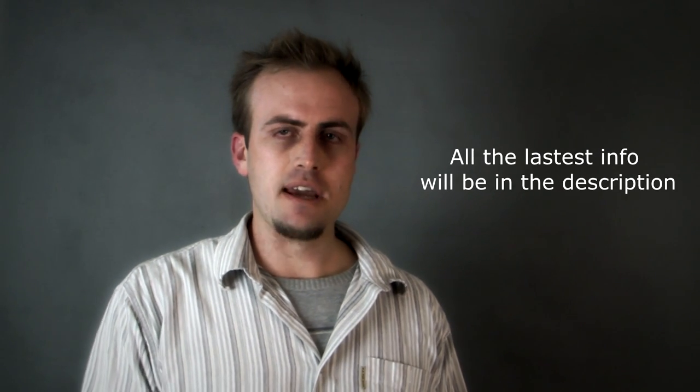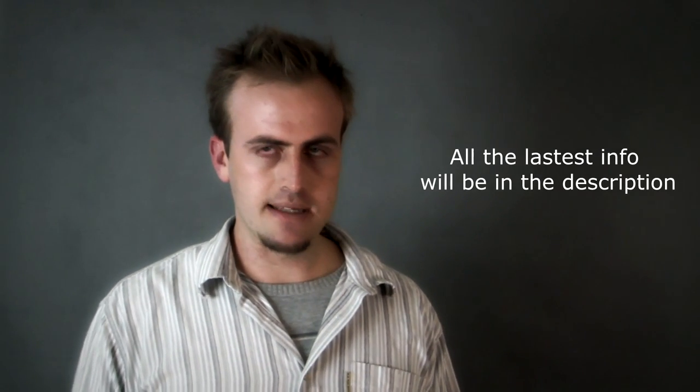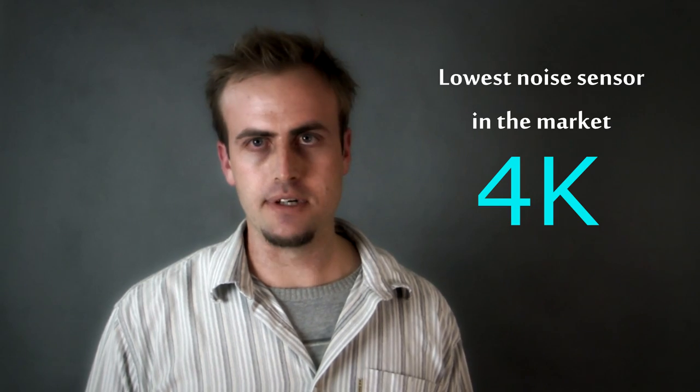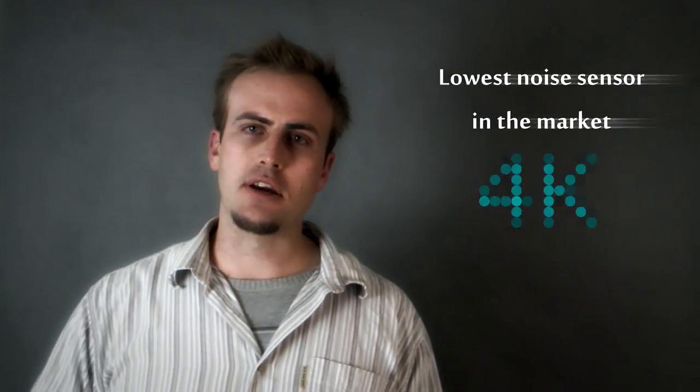We're working our information out based on this new chip and its potential inclusion in the GH4 — more information will come to light in the future. But at least 10 and a half stops of dynamic range is expected. Either way, we're going to have more dynamic range with this camera, and we have the lowest noise sensor in the market. And of course, 4K — wonderful.